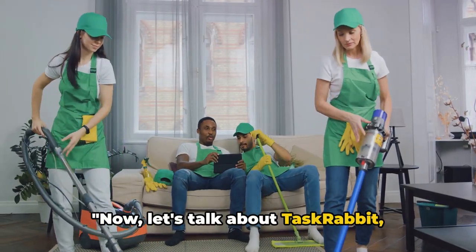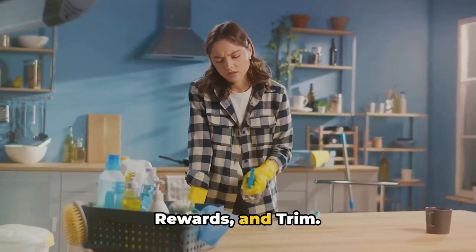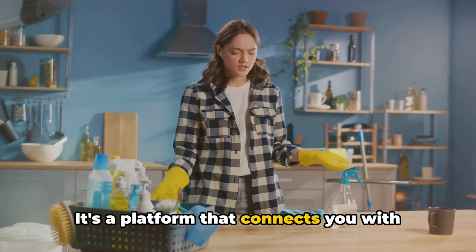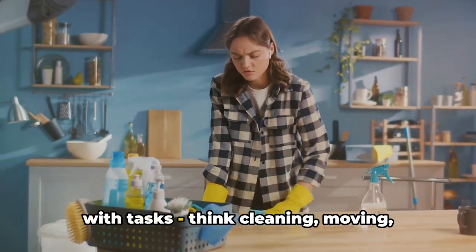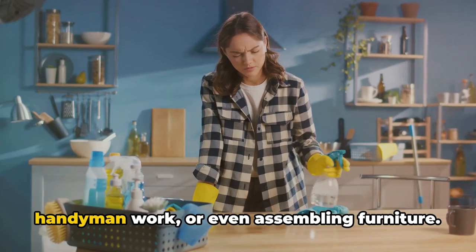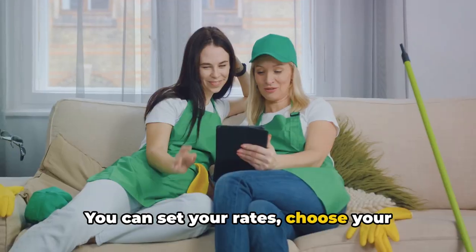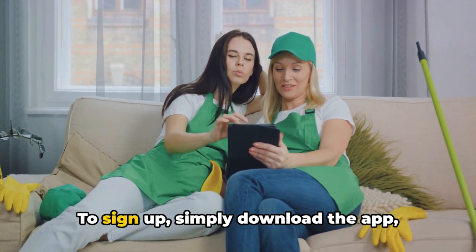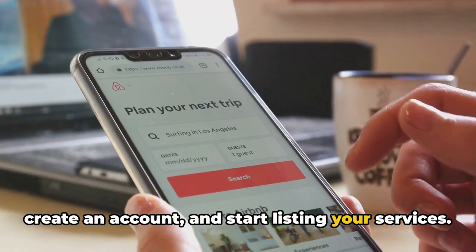Now let's talk about TaskRabbit. It's a platform that connects you with people in your local area who need help with tasks — think cleaning, moving, handyman work, or even assembling furniture. You can set your rates, choose your working hours, and offer the services you're most skilled at. To sign up, simply download the app, create an account, and start listing your services.